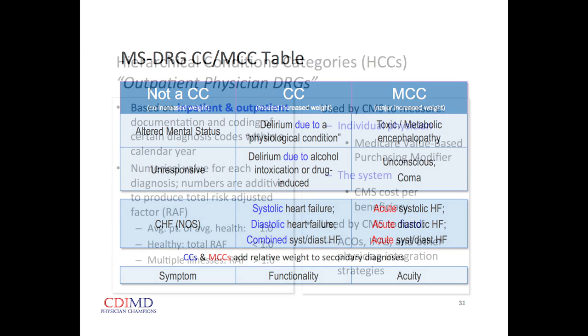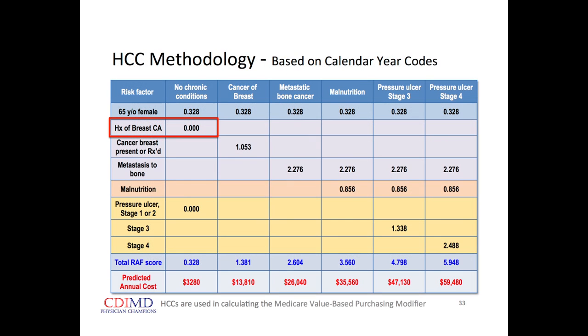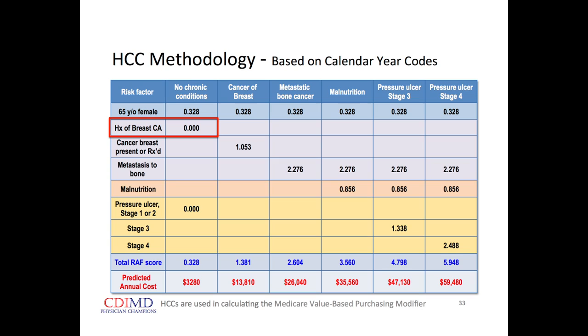HCCs are particularly important to us because they're the methodology used to adjust our reimbursements — the system Medicare uses to identify cost per beneficiary and to fund accountable care organizations. HCC codes expire at the end of every calendar year, so the motivation is to ensure we see the patient during the course of the calendar year. If we don't, all we get is what's based on the patient's demographics.